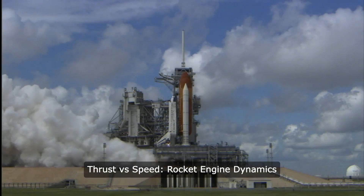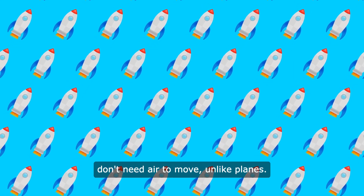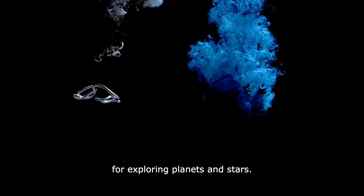Thrust vs Speed — Rocket Engine Dynamics. Rockets are super fast because they don't need air to move, unlike planes. They can zip through space at incredible speeds, making them perfect for exploring planets and stars.